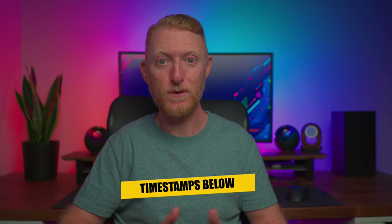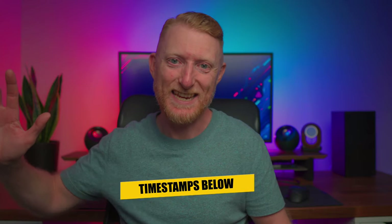If you want to jump to various stages in the video, I've put timestamps in for everything. With that said, let's get into it.